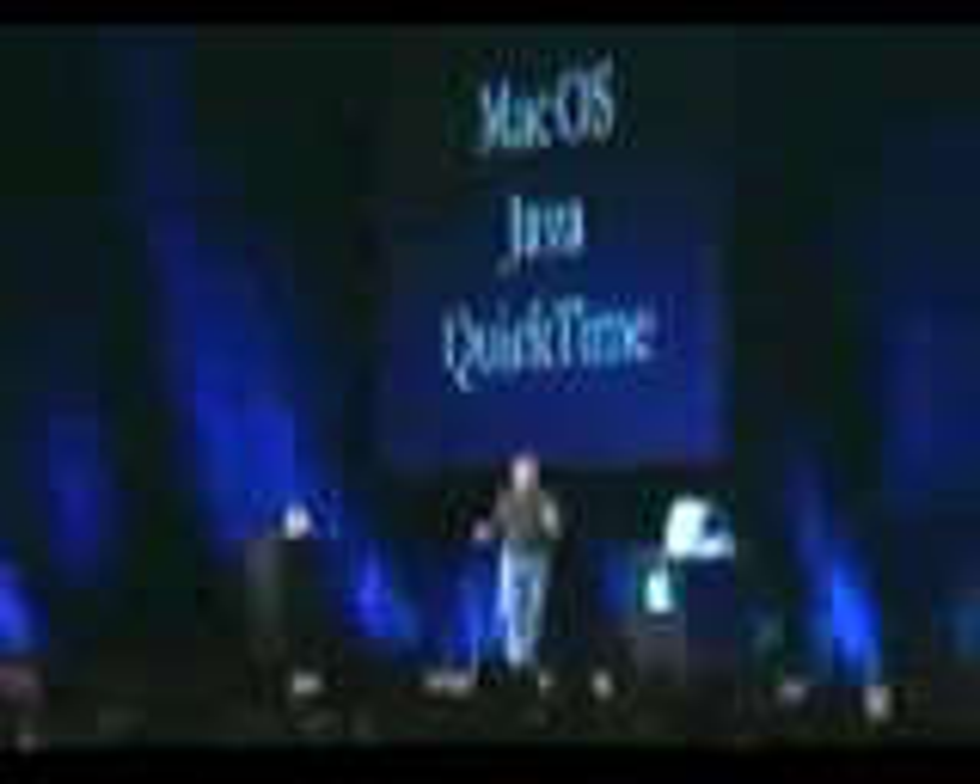We've kept it very quiet — we wanted to get far enough along that we could actually show you some stuff. We looked at all of the software projects going on at Apple, and we stack ranked them in terms of importance to our customers. The number one thing is the Mac OS. We ranked number two as Java, which I think is new for Apple. And number three, QuickTime. There are a lot of other really important things — AppleScript, ColorSync, WebObjects — but these are the top three, and I'd like to cover them in reverse order. First, I'd like to talk about QuickTime.